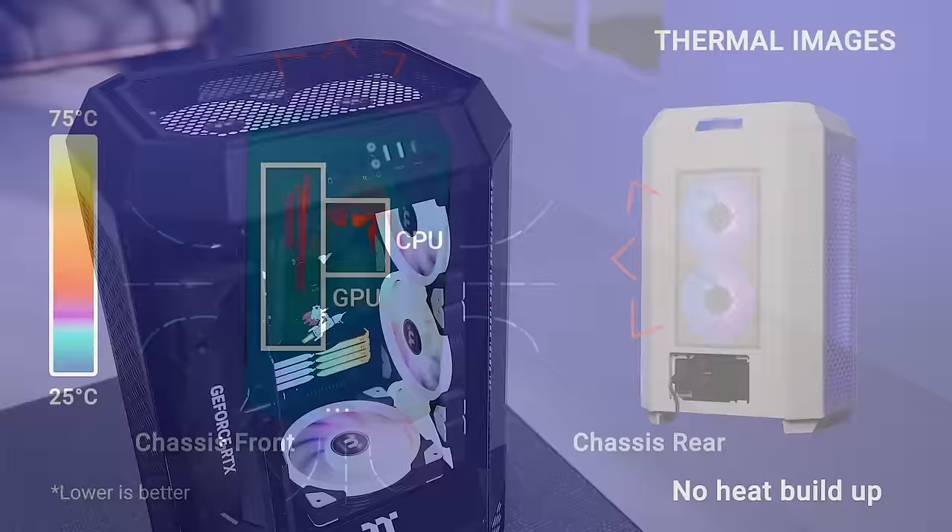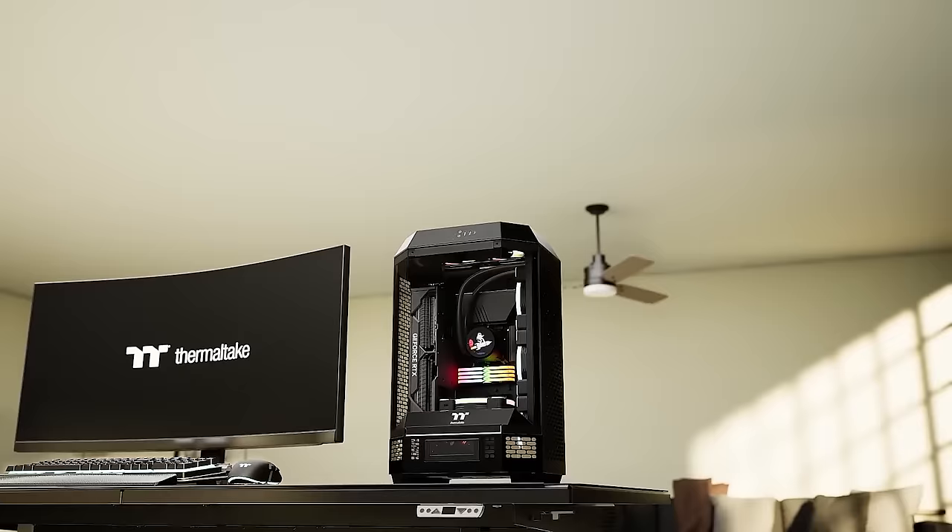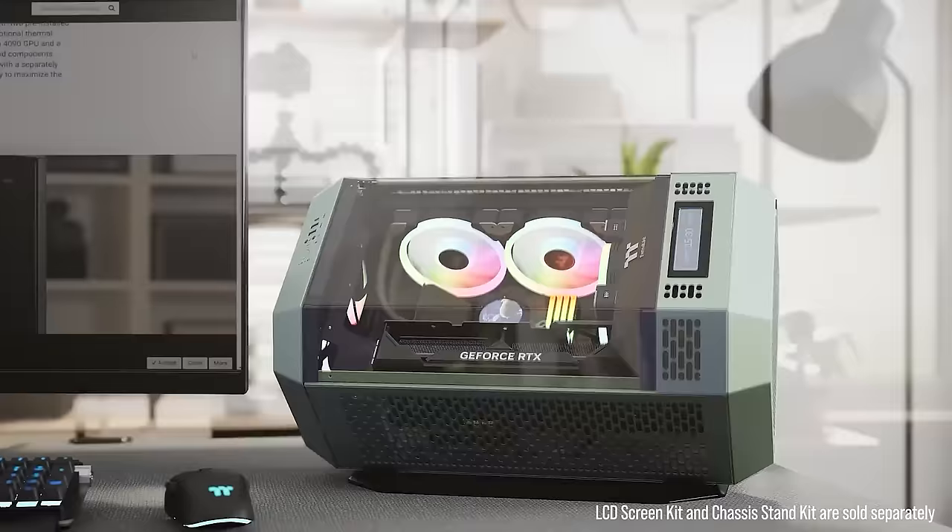Two CT140 fans come pre-installed, and the right side can house up to 420mm AIO radiators. Finish your build off with a sold-separately 3.9-inch LCD panel kit, or even go horizontal with a matching chassis stand for a truly unique look. For more on Thermaltake's The Tower 300 series cases, click the sponsor link in the video description.